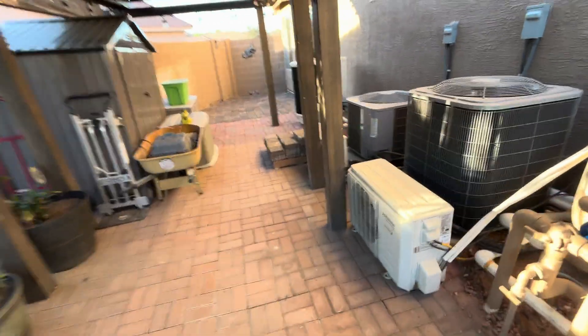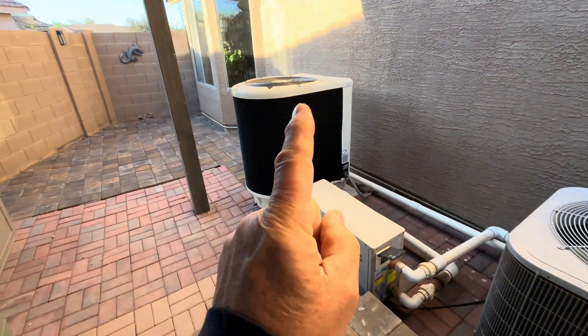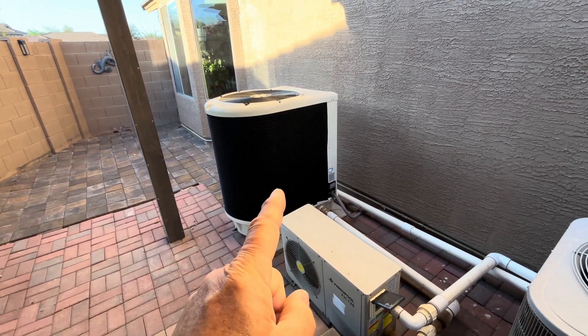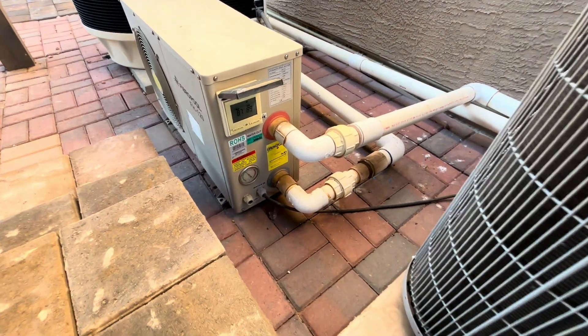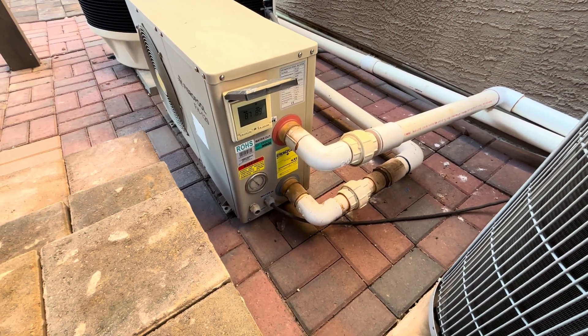We are running this big pool heater — 127,000 BTU heat pump, all electric — during the day from about 9:30, 10 o'clock to about 3:30, 4 o'clock. We run it 24 hours a day, 12 hours on solar and 12 hours on grid.